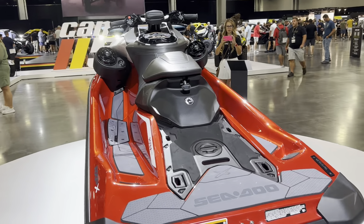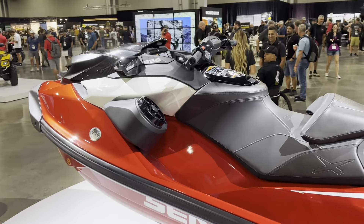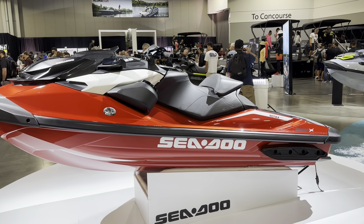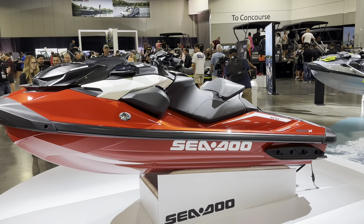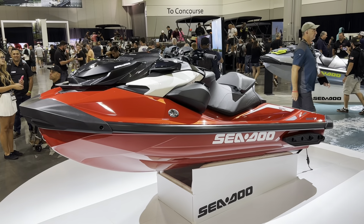So for 2024, the RXP-X — 325 horsepower, best part of 78 miles per hour in the UK. And it is faster on acceleration and mid-range. I've just spoken to one of the Sea-Doo racing team, and they said it's an absolutely phenomenal bit of kit.